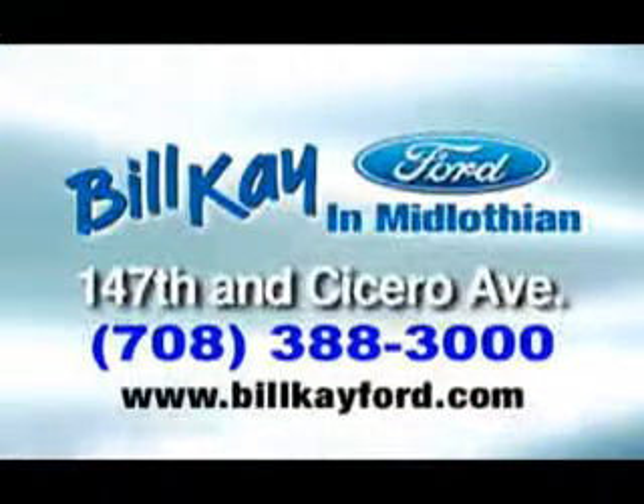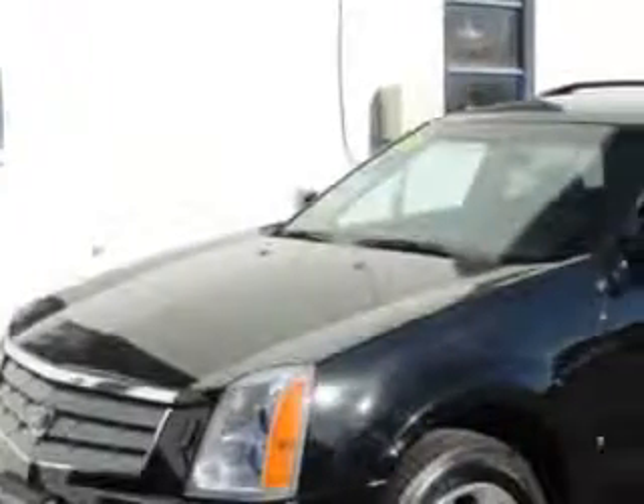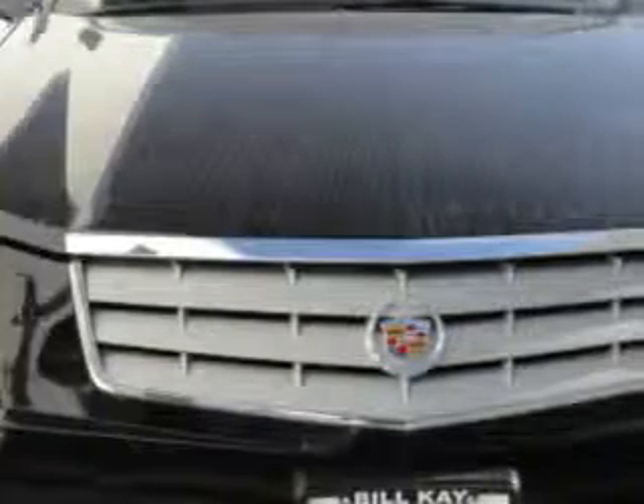We have thousands of vehicles like this featured vehicle. Imagine driving your whole family in this black 06 Cadillac SRX with a six-cylinder engine and an automatic transmission and 75,793 miles.